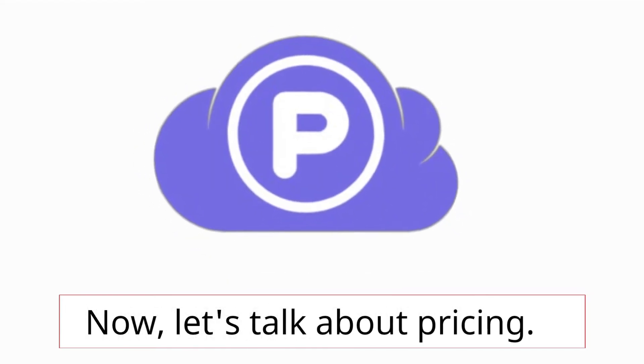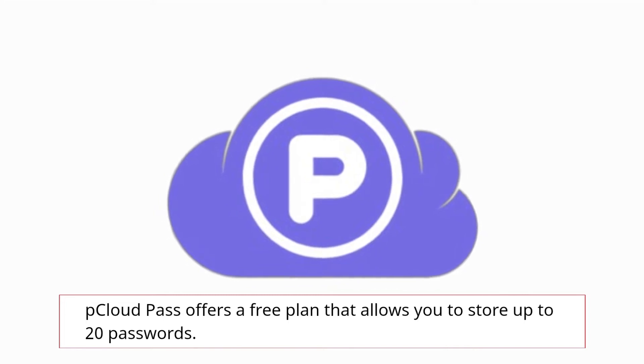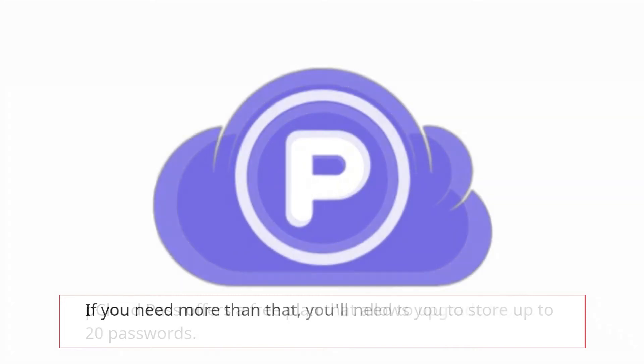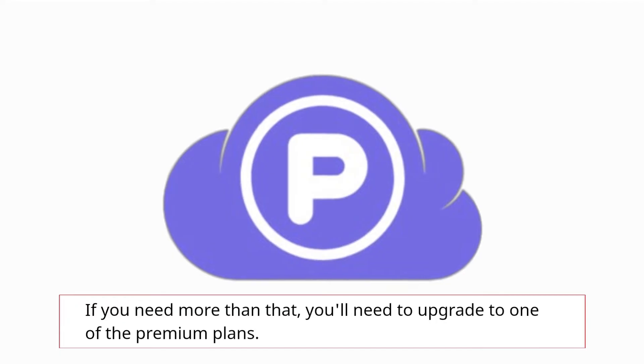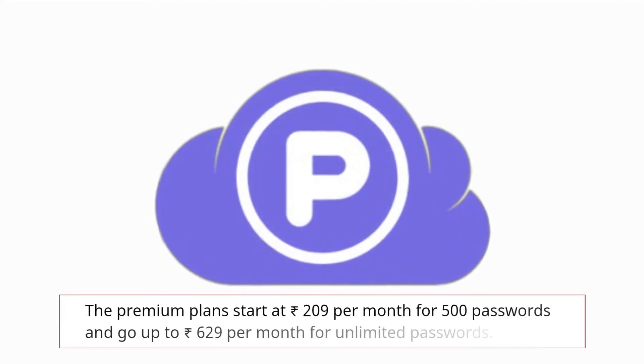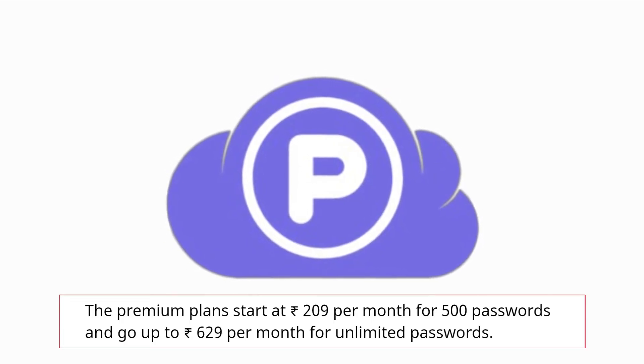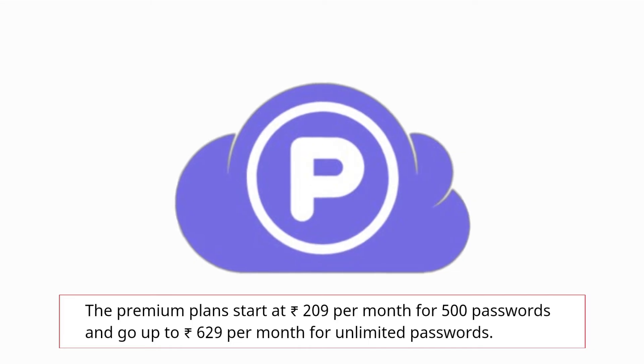Now, let's talk about pricing. pCloud Pass offers a free plan that allows you to store up to 20 passwords. If you need more than that, you'll need to upgrade to one of the premium plans. The premium plans start at 209 rupees per month for 500 passwords and go up to 629 rupees per month for unlimited passwords.